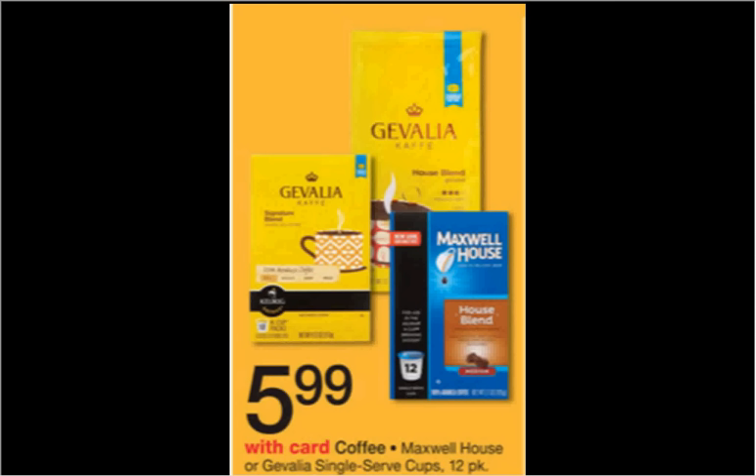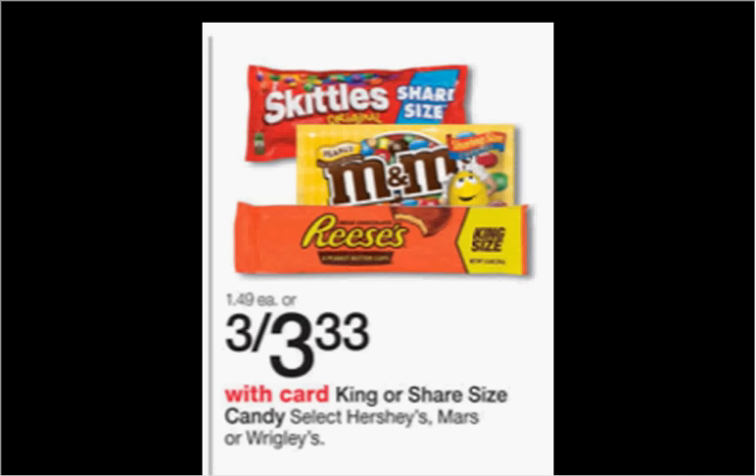making it $4.99 or $0.42 a K-Cup as well. The king-size or sharing-size of candies from Hershey's, Mars, or Wrigley's is on sale for $3.33, making it $1.11 each. There's a coupon at coupons.com for free M&M's Crispy when you buy any regular M&M's. If you buy four and use one coupon — because you can't use a coupon on a free item at Walgreens — you'll pay $0.56 for each bag.